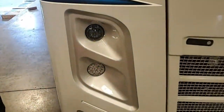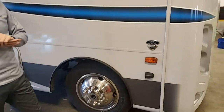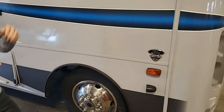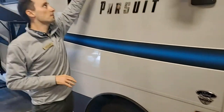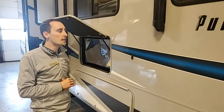LED lighting. The Pursuit 31BH has side view cameras — when you turn on your turn signal to go right, the camera automatically kicks on and shows everything on the right side; turn your turn signal left and it does the same on the left. There's a rear view camera too. This particular unit has been sold, but Mount Comfort does have a couple more on order coming in the next few months.